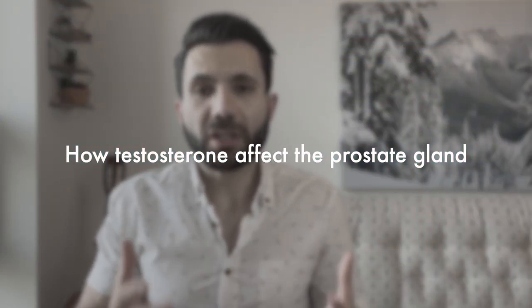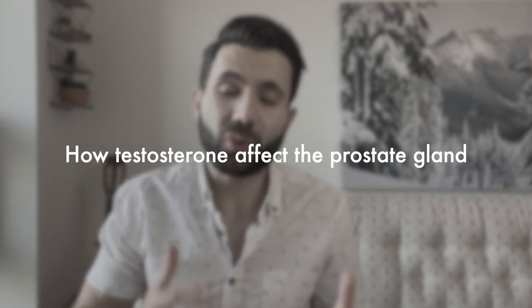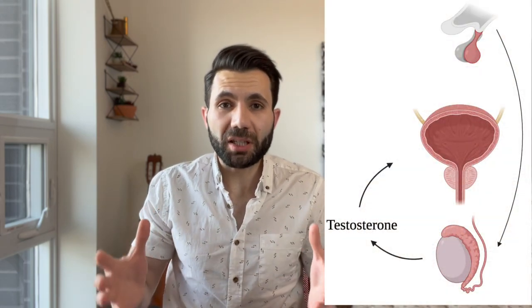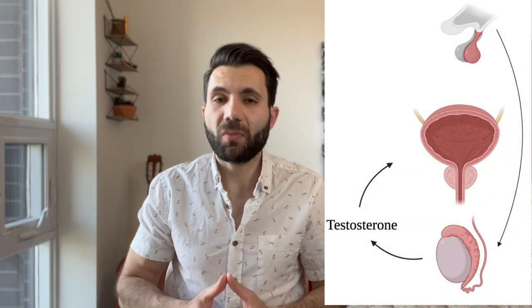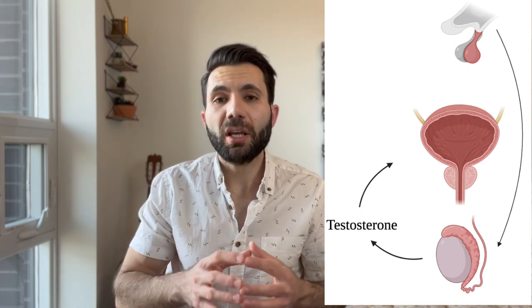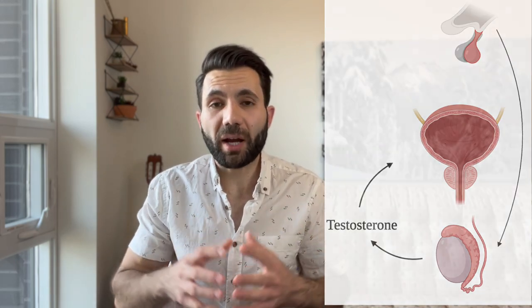Let's talk about an important concept that will help us understand prostate cancer throughout this video. The prostate gland and prostate cancer are very sensitive to testosterone. Testosterone is a hormone that gives the male human being its male characteristics. It's produced by the testicles, and this production of the hormone is maintained and governed by the pituitary gland.